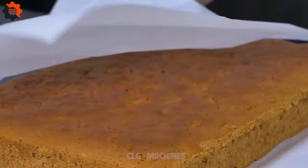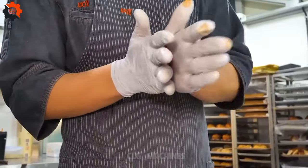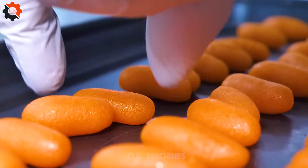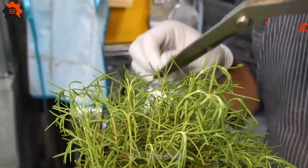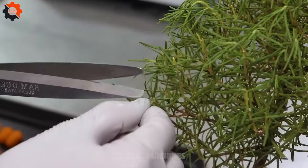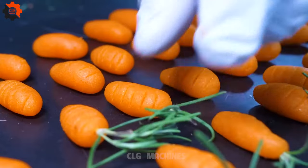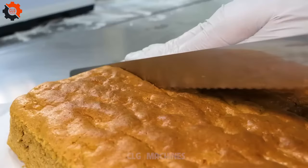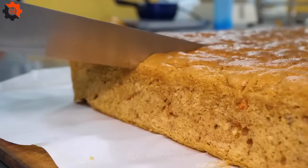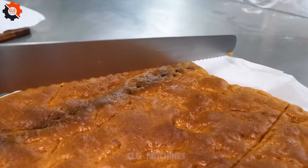The factory floor buzzes with activity as workers meticulously assemble each component of the Samgitang lunchboxes. From marinating the chicken to steaming the rice and packing the final product, every step is executed with precision and care. Cutting-edge technology, including automated machinery and robotic arms, enhances efficiency while maintaining the authenticity and quality of the traditional dish.